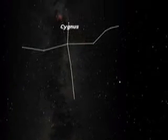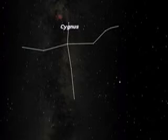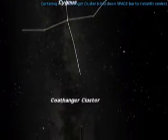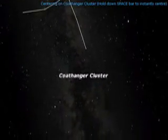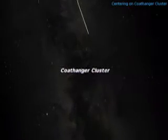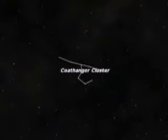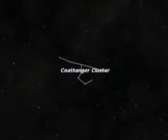Follow that steam upward through the constellation Cygnus, the swan, for an incredibly rich field of stars. Ahead of Cygnus, a hidden gem presents itself in binoculars. It's the asterism known as the coat hanger cluster. This unusual arrangement of stars looks just like a coat hanger, only upside down.